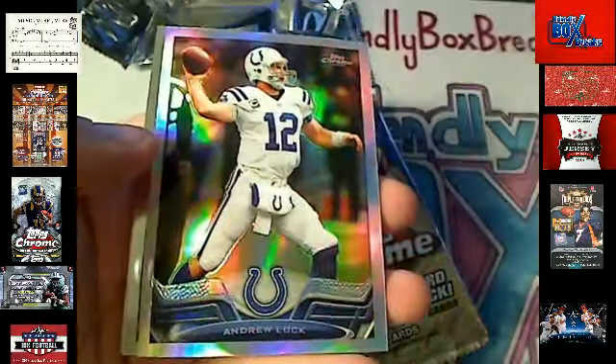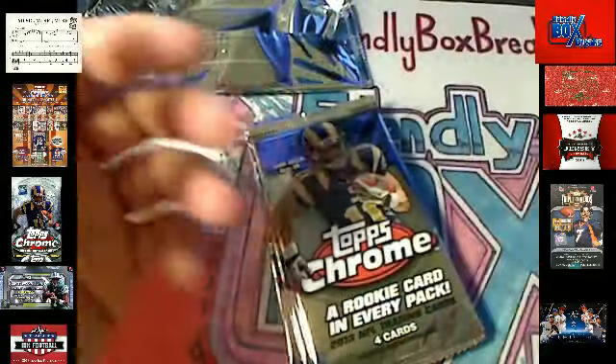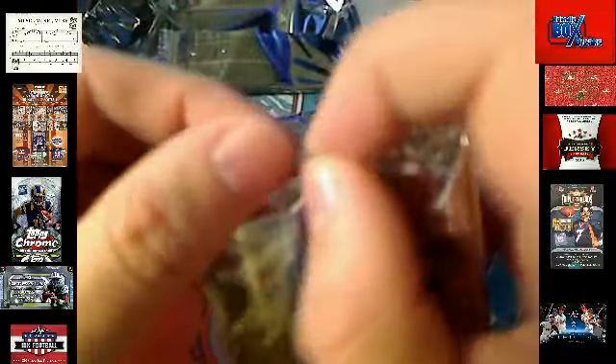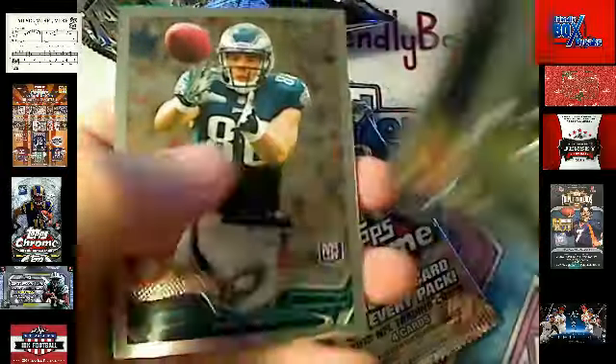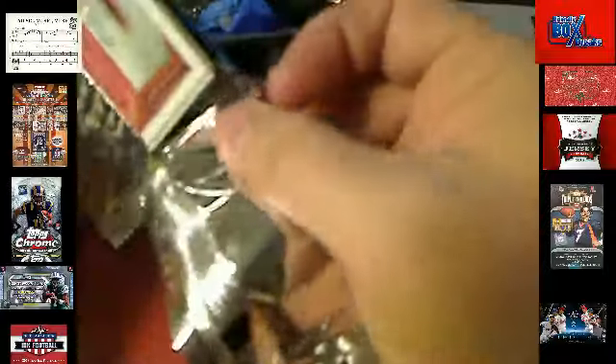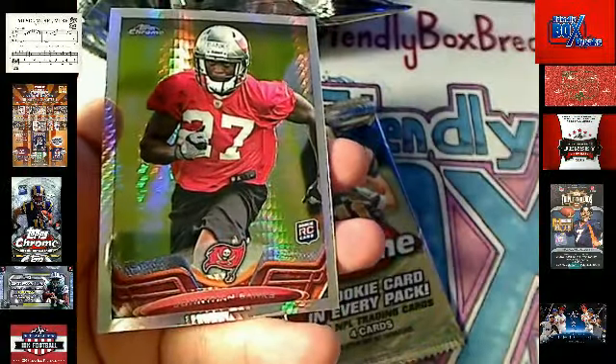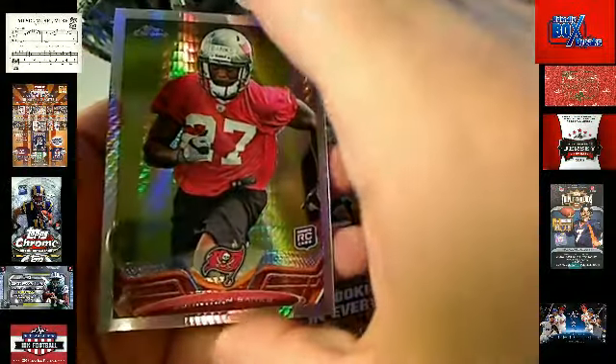There's an Andrew Luck Refractor — Colts — Mario, coming your way. And Nile Davis, Kansas City Chiefs — Mario A, coming your way. No auto yet. Base cards. There's a Jonathan Banks, Bucks — Carlos, coming out to you, man — 168 to 260.